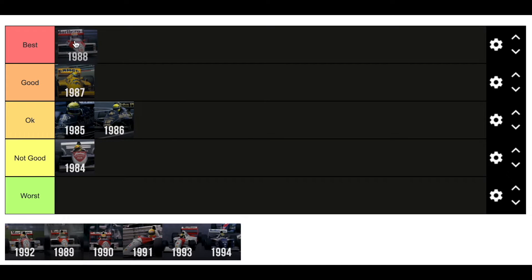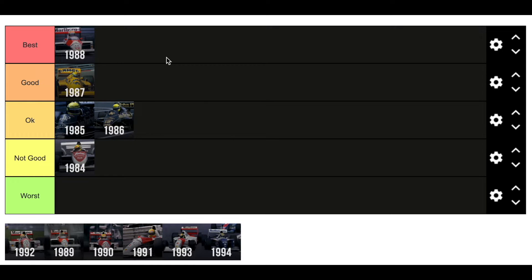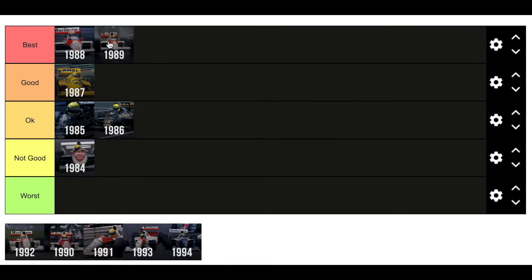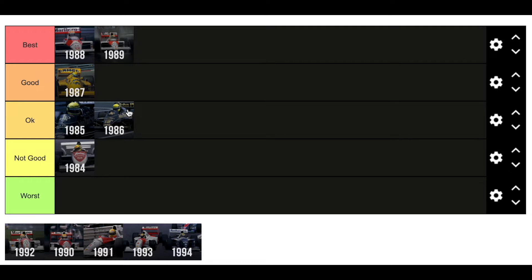Then we have 1988. The MP4/4 needs no introduction — it is one of the best cars in Formula 1 history. Winning 15 out of 16 races, Senna took his first world title that year. The car was so dominant it deserves to go in the best category. And then we go into the 1989 car. Again it was another dominant car — it probably goes in the best as well, and it's controversial this year of course. But the car with him and Alain Prost in it was magic.